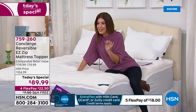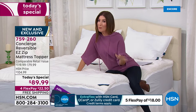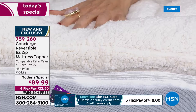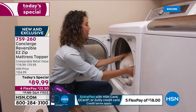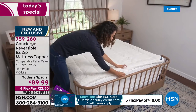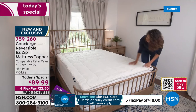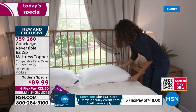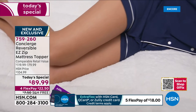No one has ever done a combination of faux sherpa with moisture wicking and the easy zip-off top — three reasons to buy it tonight. Queen is our best seller, but it's the same price for all sizes. Every other retailer charges more for a king or California king — here it's the same price across the board, saving you 30 to 50% off retail. Flex pay is available: just $22.50 a month, interest-free, with free shipping and handling.